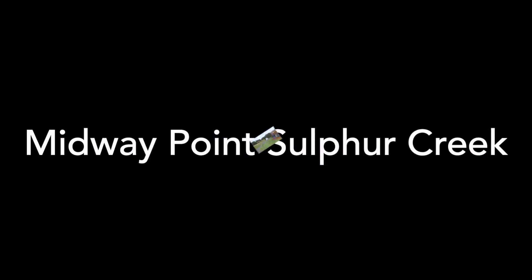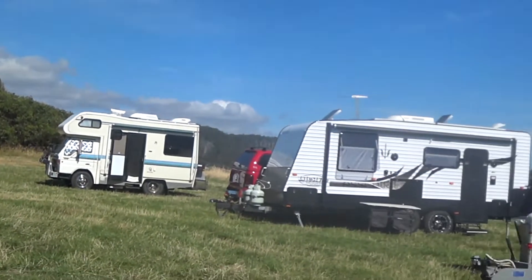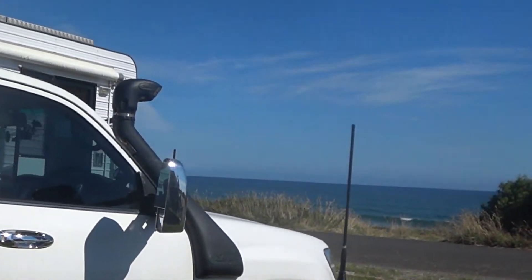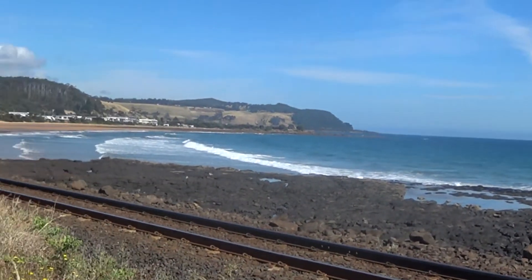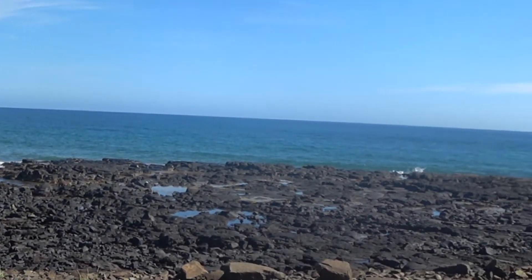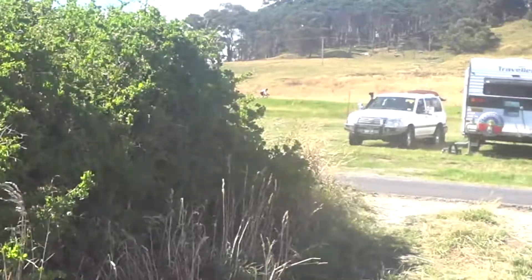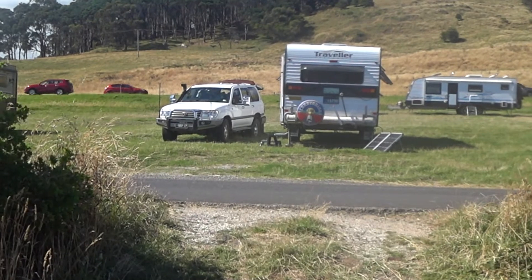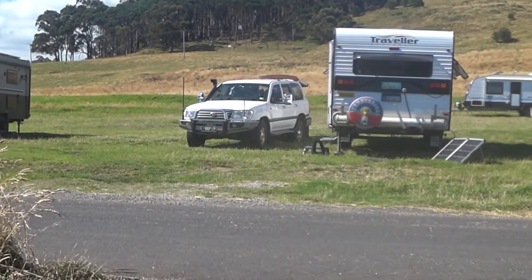This is Midway Point, Sulphur Creek in Tassie — this is our camping spot. This is a free camp, and why wouldn't you stay here? Unbelievable — typical Tasmania, just absolutely spectacular! Really good fishing off these rocks; people were out this morning. Full phone reception, excellent TV. It's only a couple of minutes into town, and Burnie — the big smoke for Tassie — is only 13 kilometers away.